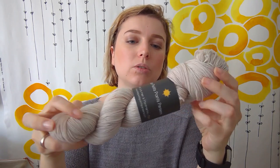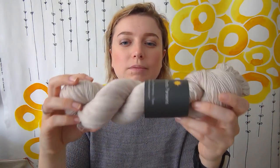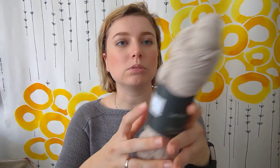It's their basic fingering base, 100% merino, in the shade Light Coquelicot — so I think that's Poppy. It's a beige with pink and gray undertones. It's very nice.